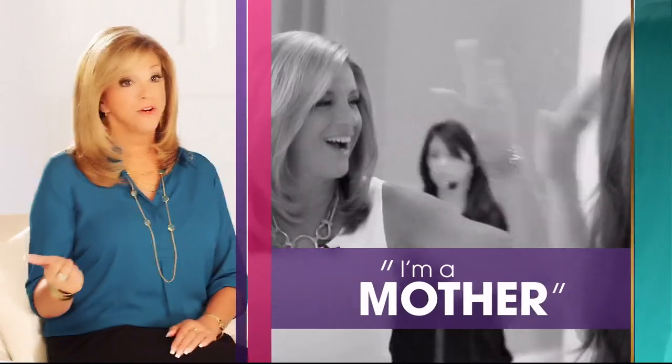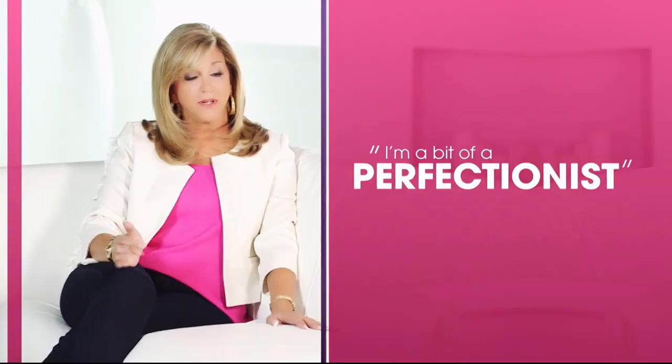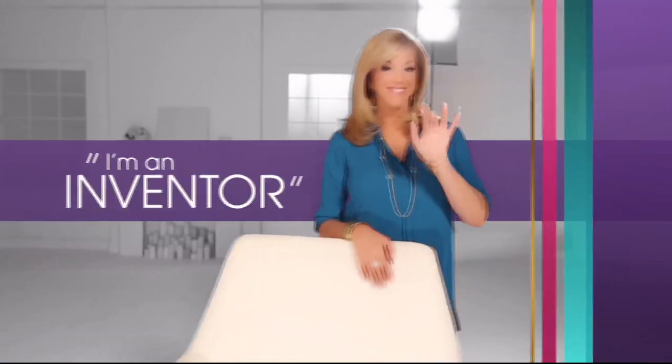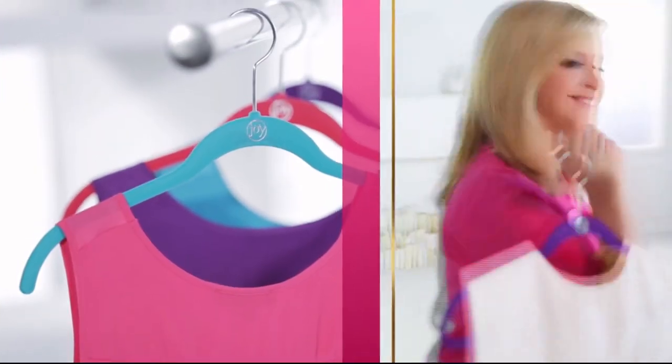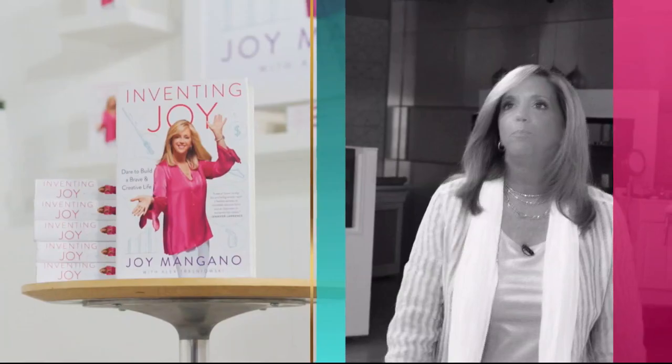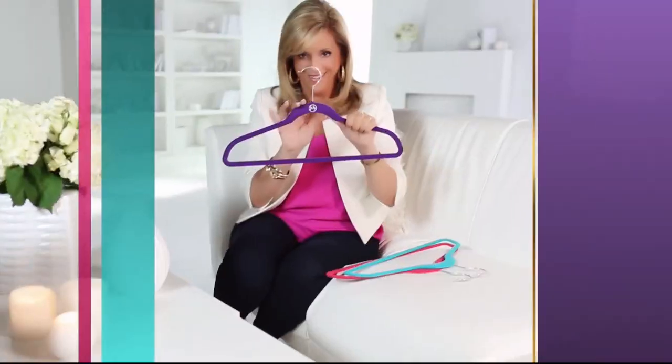I'm Joy. I'm a mother — that's first and foremost. I'm curious, always curious. I'm a bit of a perfectionist, and I'm an inventor. When I'm designing product, it's all about making everyday life simpler. I find a lot of inspiration from just living my everyday life — and I think every day's a gift. Make joyful discoveries every day.